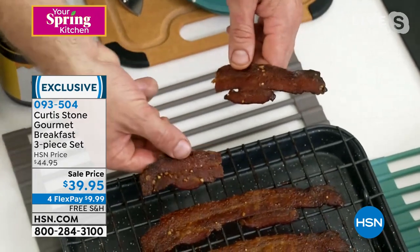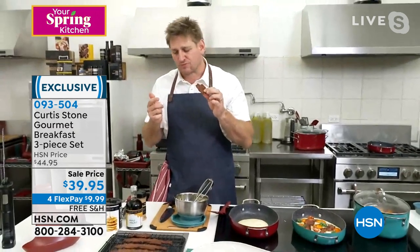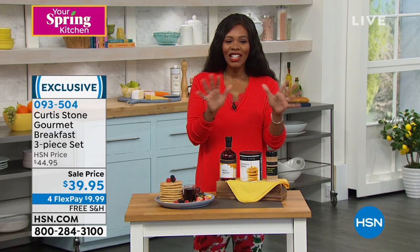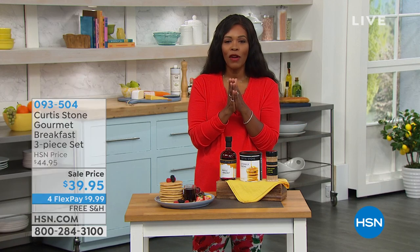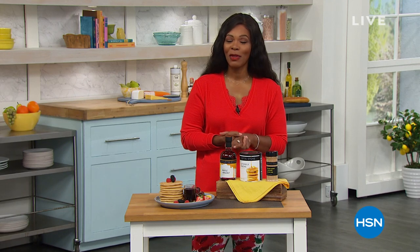Look how perfectly crispy that bacon is. You get ridiculously crispy results. And if you don't mind, I'm just going to have a taste — it's my job. Oh my Lord, it is amazing. If breakfast is your favorite meal, then you deserve it. We're going to take a quick break and come back for more. Stay with us.